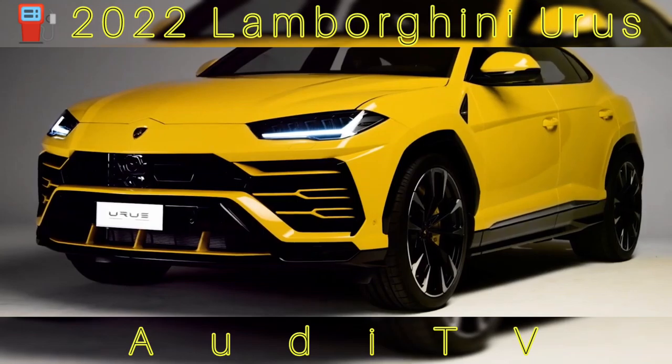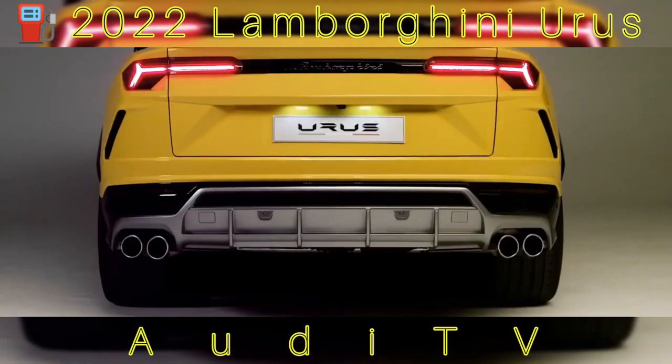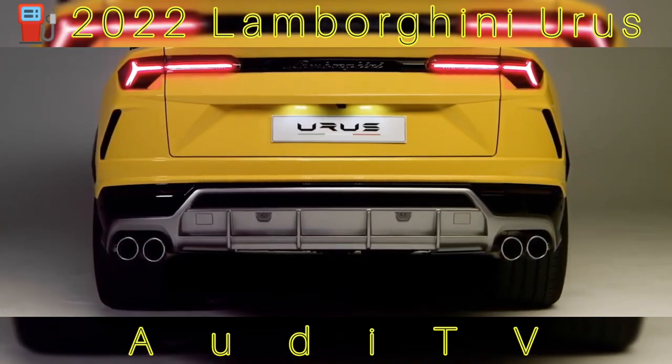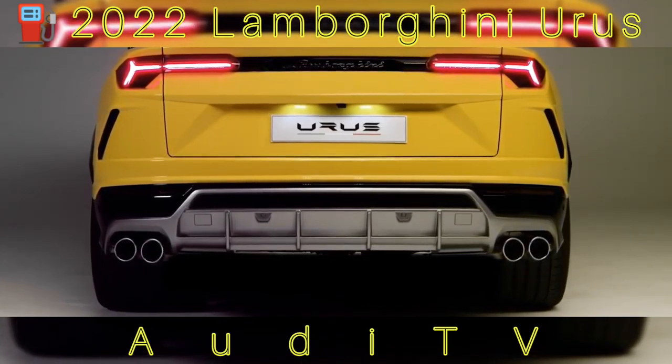Whether the exterior is coated in giallo inti (yellow), arancio borealis (orange), or verde mantis (green), the cabin's upholstery is colored to match when paired with the new package.